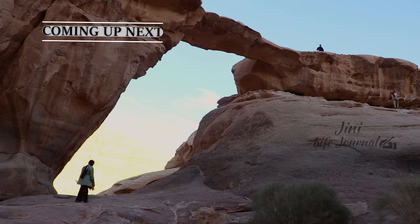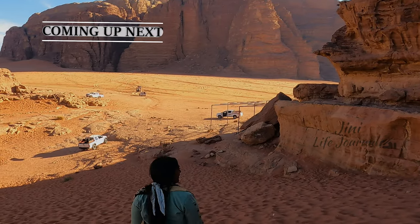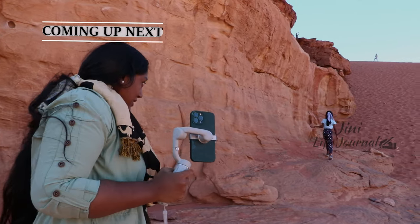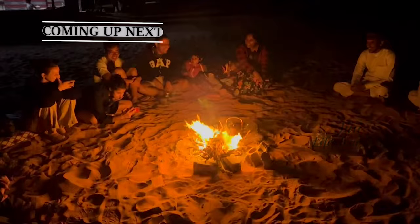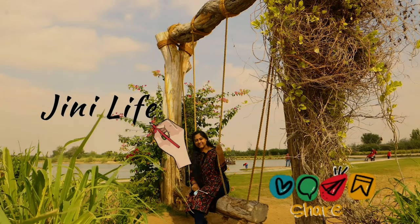On my upcoming video, I will be including all the Day 2 activities which I had in Wadi Rum. I hope you liked my video. Please do like, share, and subscribe to my channel, and see you, my dear friends, on my next video!